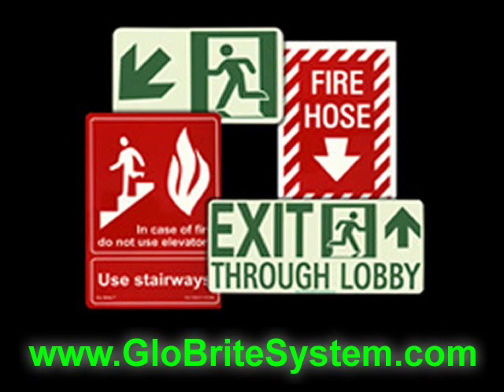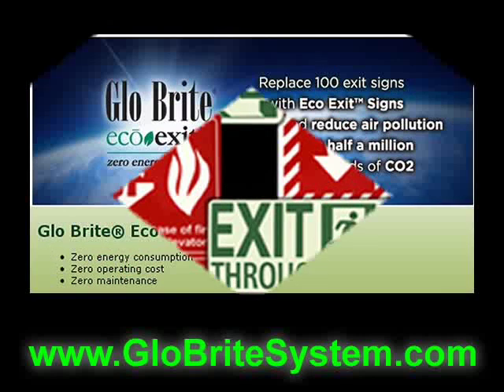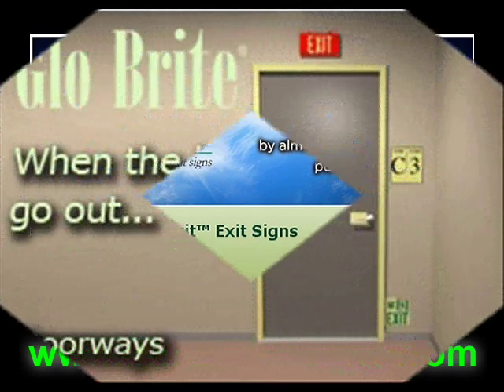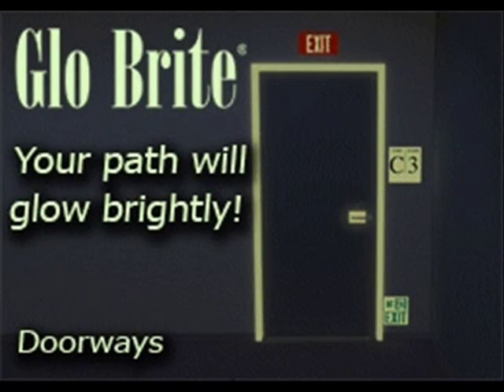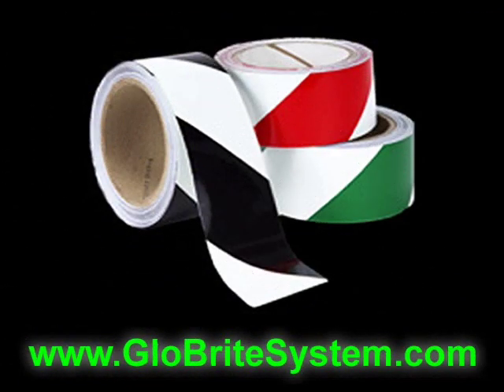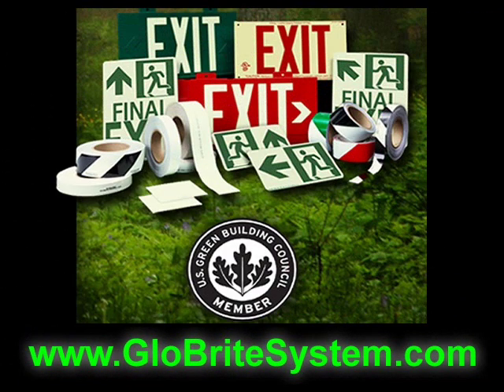Glowbrite photoluminescent products require no electricity. Since Glowbrite products use only stored ambient light to operate, they can save you thousands of dollars in energy costs every year. Easy and inexpensive to install, Glowbrite signs require absolutely no maintenance, no electrical wiring, and no replacement parts or light bulbs.